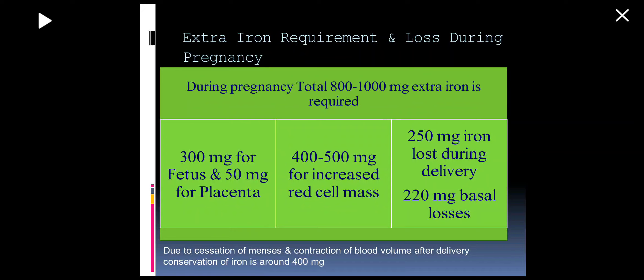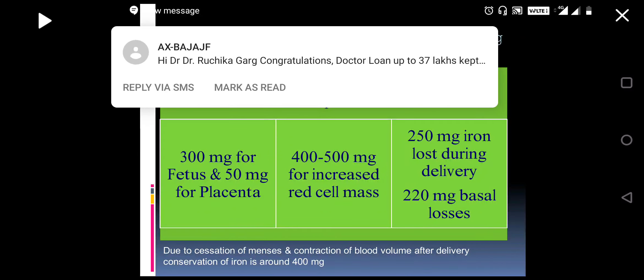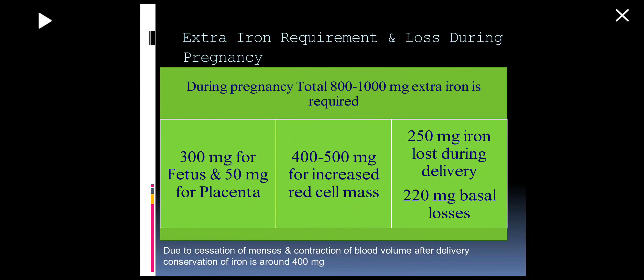There is more iron requirement during pregnancy. 300 mg extra is required for the fetus, 50 mg for the placenta, red cell mass increase requires 500 mg, there are 220 mg basal losses, and during delivery about 250 mg of iron is lost. So in total, an extra 1000 mg of iron is required during pregnancy. Due to cessation of menses and contraction of blood volume after delivery, iron conservation amounts to around 400 mg.